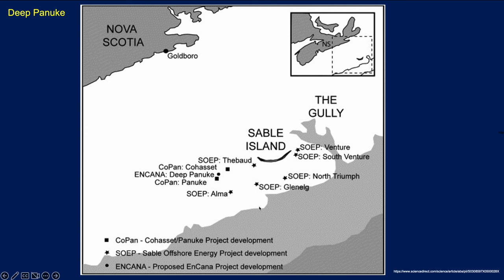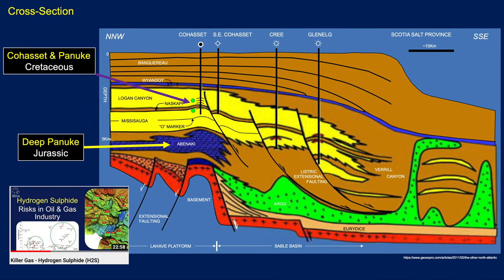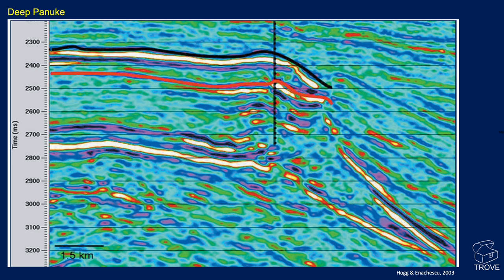The Deep Panuk is an interesting story and really not a great success. There were already the Kahacet and Panuk fields, which had started production back in 1992 — Canada's first offshore oil development. Reservoirs are in the Logan Canyon and Upper Mississauga. But one development well was deepened into the Jurassic Abenaki reefal carbonate, discovering sour gas with about 0.18% hydrogen sulfide. That was discovered in 1998 by Pan-Canadian, which became Encana. Water depths were quite shallow, around 40 metres. It was a fractured porous reefal carbonate within the Abenaki formation at around 3,400 metres subsea.